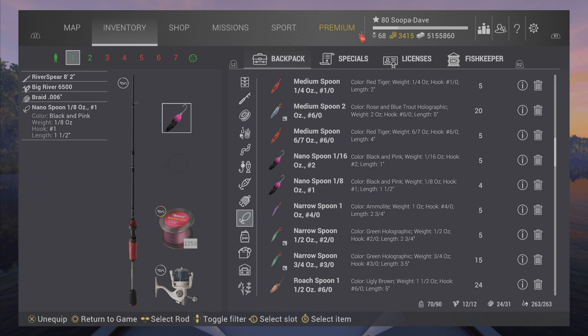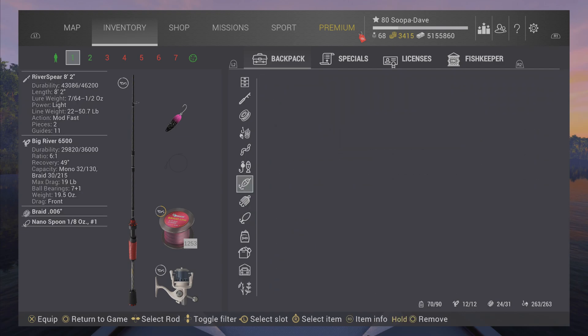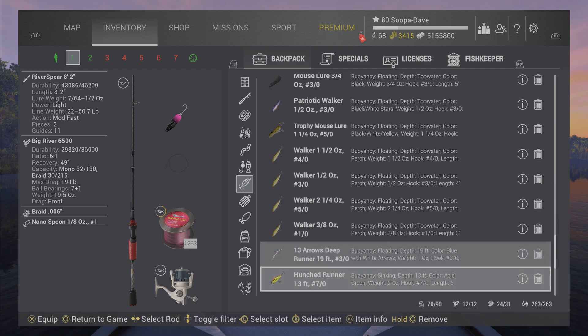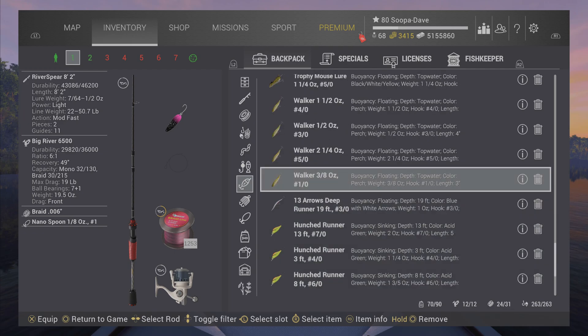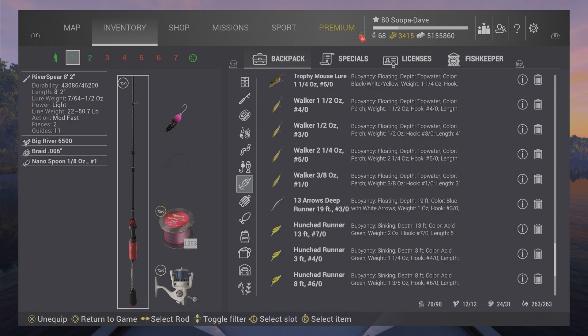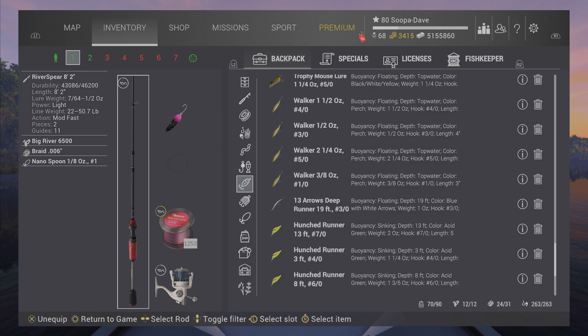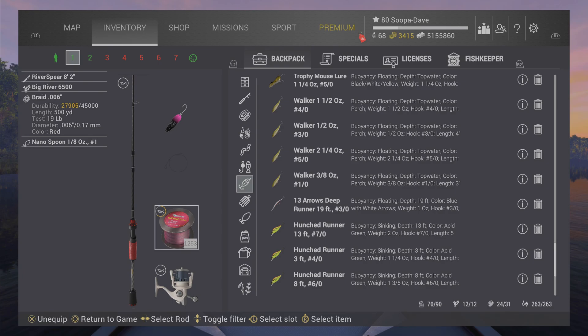For my small fish I use a very interesting setup — a one-eighth ounce number one single spoon. You can instead use the 1/0 walker, the perch-colored walker. Once in a great while I'll throw that on, but normally I use the spoon. I use a 19-pound line and a 19-pound Big River Spear. The reason is we want the casting lure weight of that pole but don't need the 50-pound line on it.